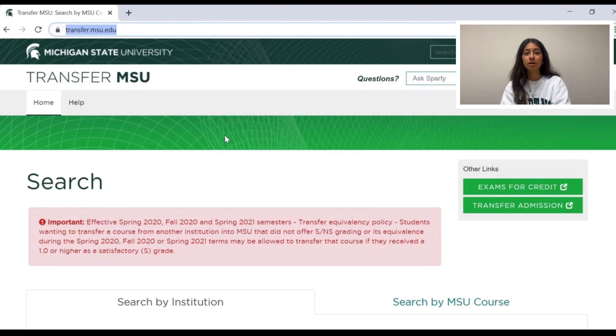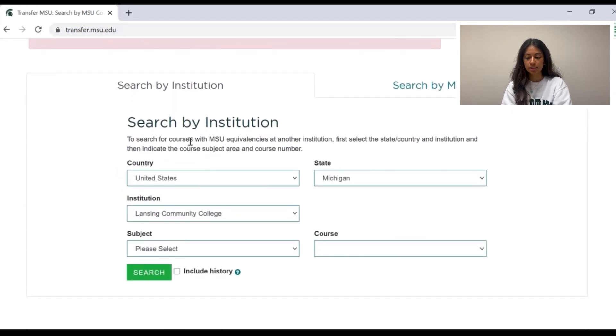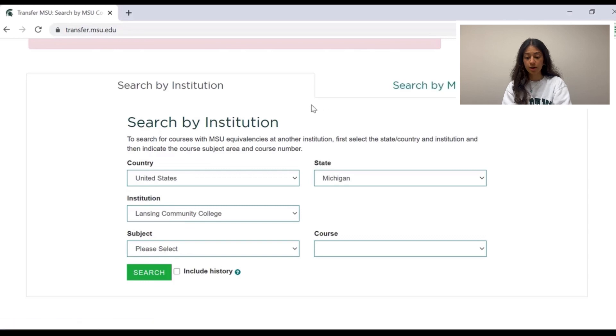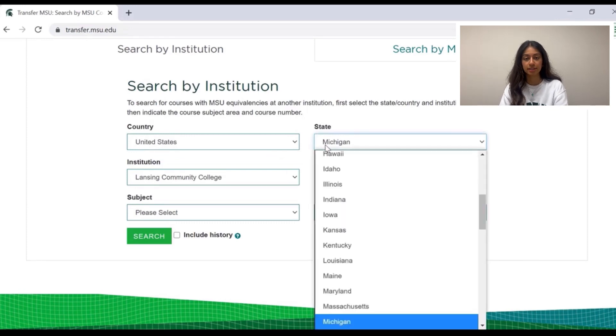MSU has a transfer equivalency website, transfer.msu.edu. This website allows you to search by institution or by course. It's easiest to search by the institution from which you'll be transferring credits. It allows you to look at institutions not only outside of the state of Michigan, but outside of the United States as well. It's important to note that this website only reflects courses that have already been attempted to be transferred to Michigan State.